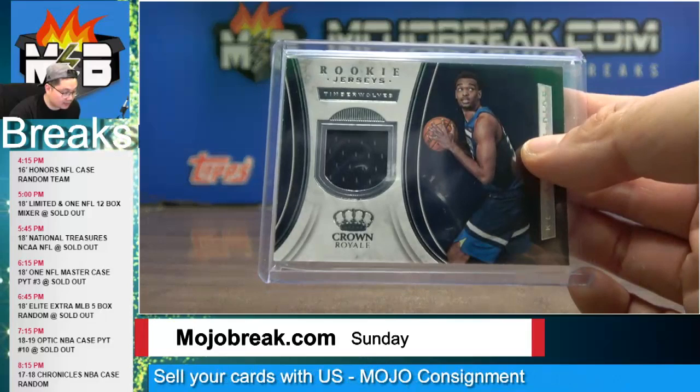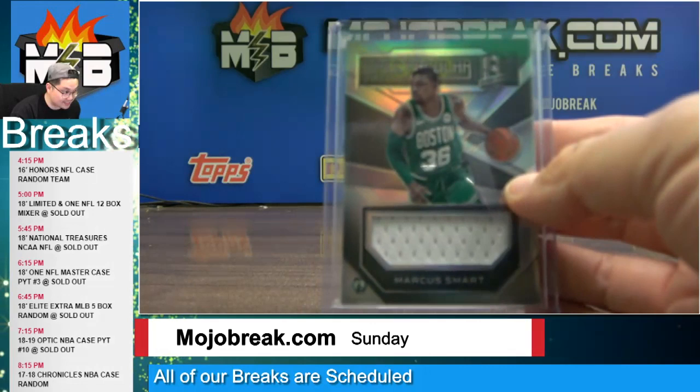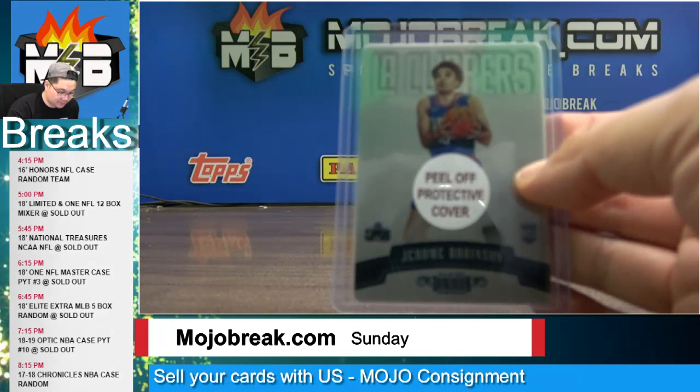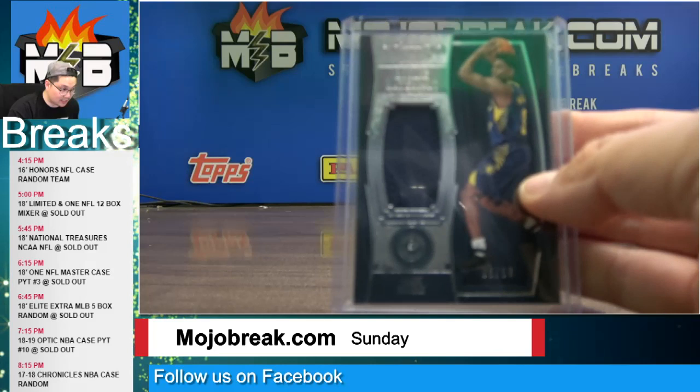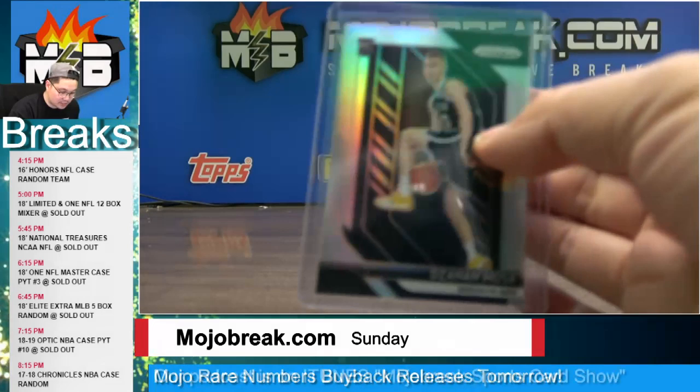A Keita Bates-Diop rookie jersey for the Minnesota Timberwolves. Nikola Vucevic jumbo jersey for the Orlando Magic. Marcus Smart jumbo jersey for the Boston Celtics. Russell Westbrook jersey for the Oklahoma City Thunder. A Meadow base rookie card to 199 Jerome Robinson for the Clippers out of Dominion. Aaron Holiday rookie jersey for the Indiana Pacers. A Blake Griffin mojo prism number to 25 savage insert for the Pistons.